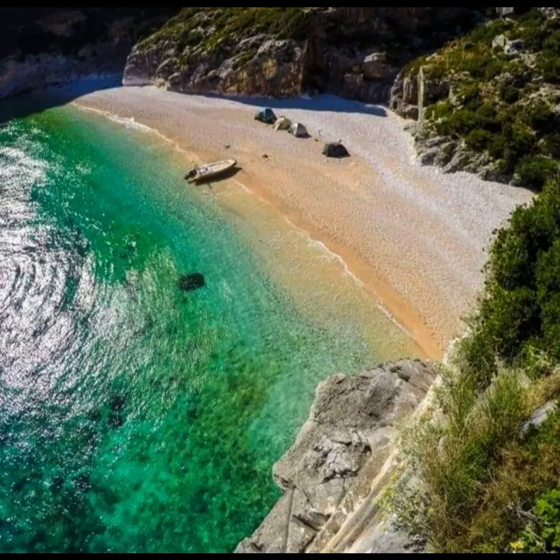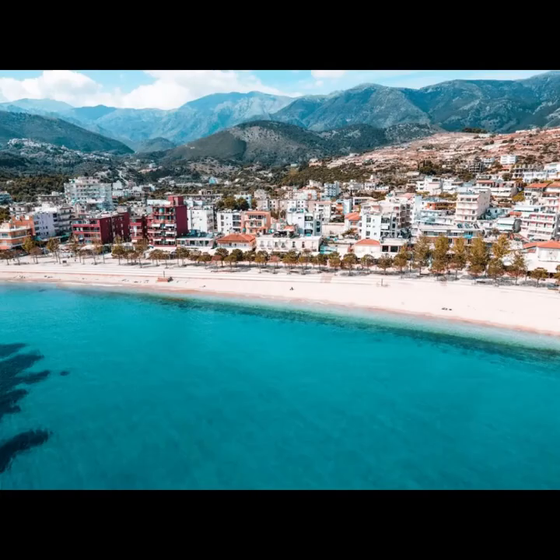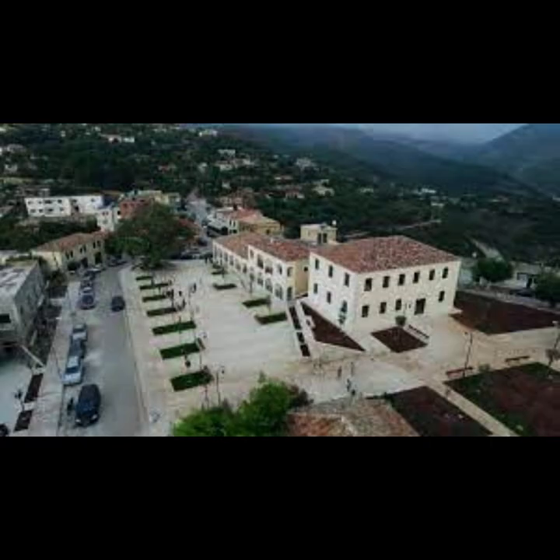Delvina is a small town with a rich history, surrounded by picturesque countryside and olive groves.